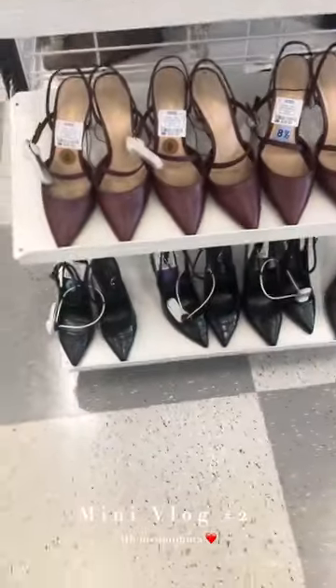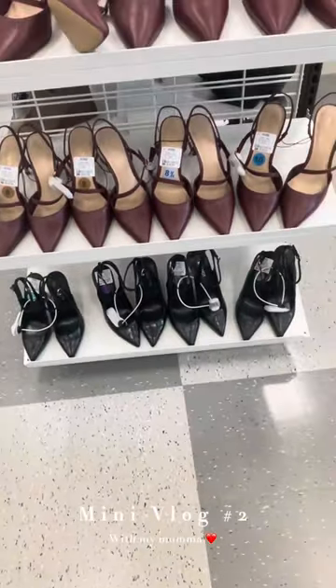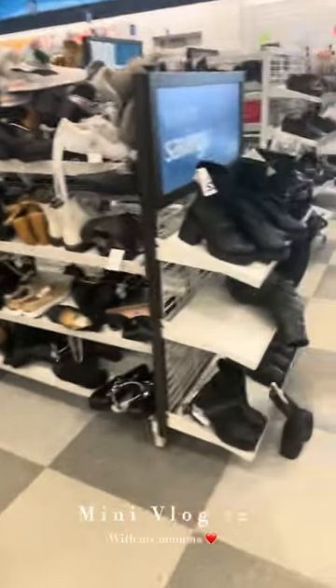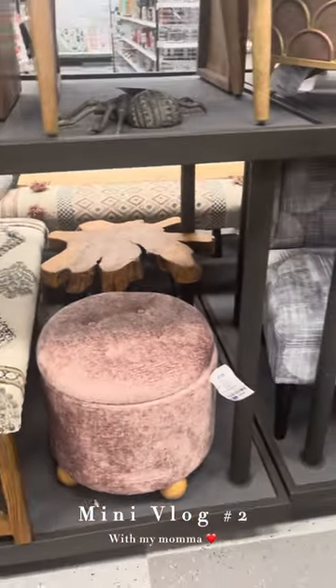There are also some black ones from 9West brand with the strap that goes around the ankle. I think I'm going to pass up some boots that were really cute, like the little creeper platform.